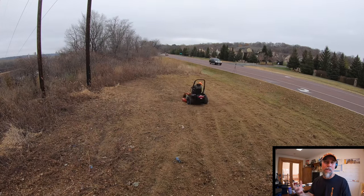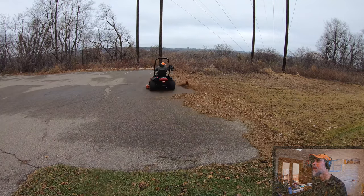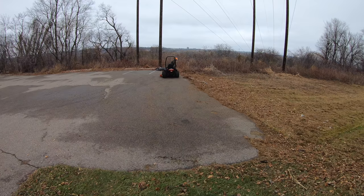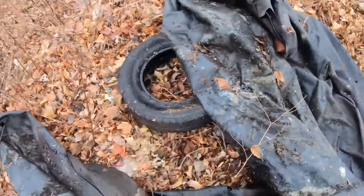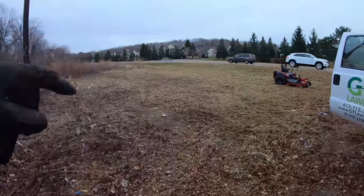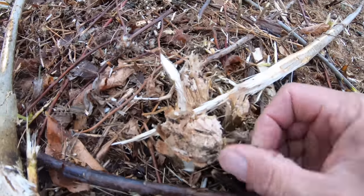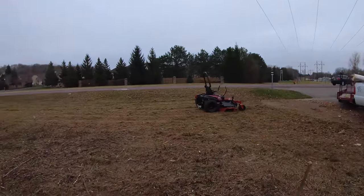I'm mowing it multiple times because I don't want to leave the mulch on the ground — I want to get it mulched up as much as I possibly can. Here's the pile of garbage we pulled out of just that little area: old tires, what looks like a roof membrane, bricks, just garbage and litter. Look at what we were cutting — that's not small, that's some pretty heavy-duty stuff. The Titan Max handled it, but the next site is actually going to be worse than this one.